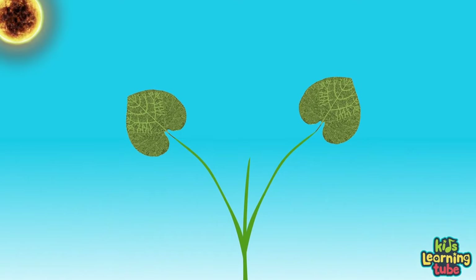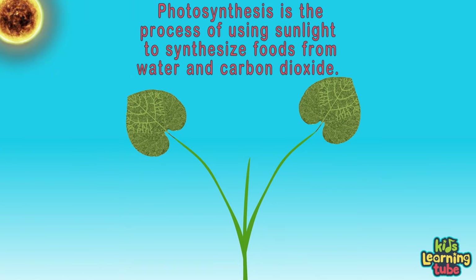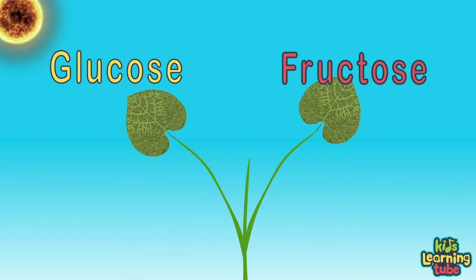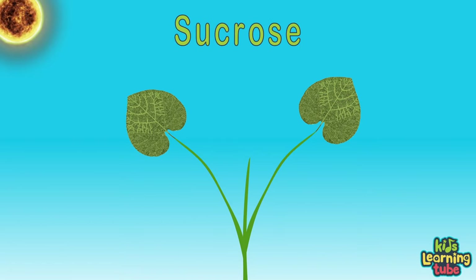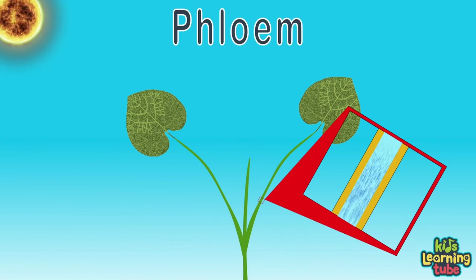This new sprout doesn't need to feed off the endosperm anymore, because now it can create its own food from sunlight. This process of creating food is called photosynthesis. Photosynthesis is the process of using sunlight to synthesize foods from water and carbon dioxide. This sugar food is called glucose and fructose, which are both converted by the plant into sugary sucrose. The sucrose is the food that helps the plant grow and thrive, transferred through the phloem sap throughout the plant.